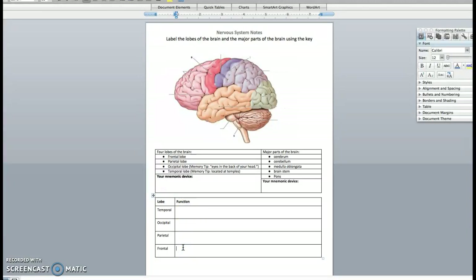In case you aren't sure where to write this down, you should be writing these functions right here: the temporal lobe, the occipital lobe, parietal lobe, and frontal lobe functions.